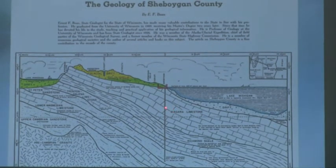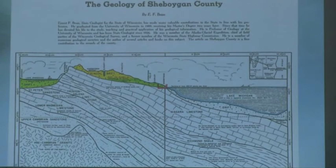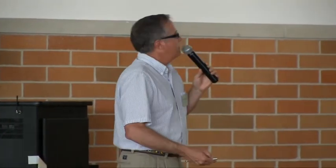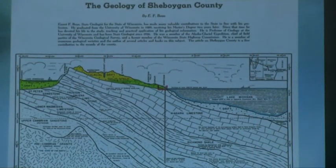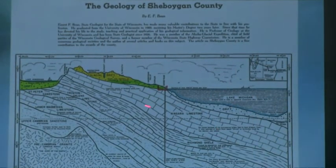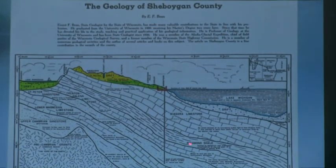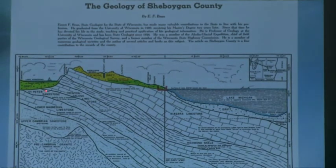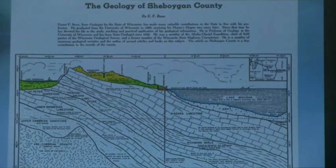The Niagara Dolomite has that name because this same rock forms the ledge rock at Niagara Falls. It resulted from small organisms dying in inland seas during the Silurian phase of geology, about 420 million years ago. It's underlain by a less pervious shale zone, and then a more pervious sandstone zone below that.